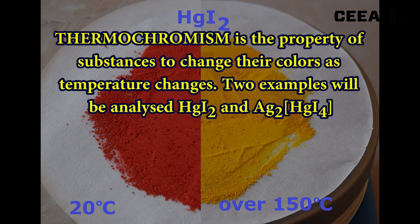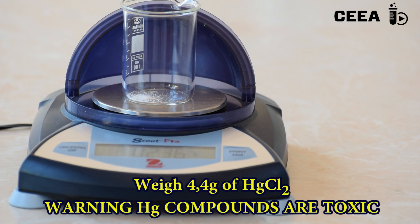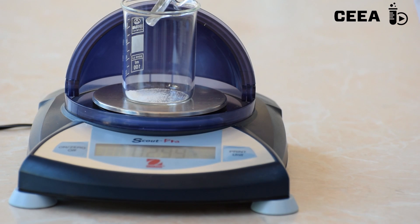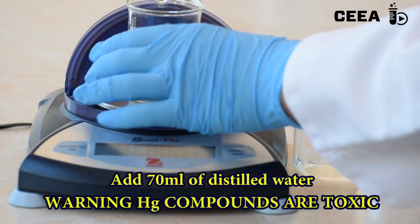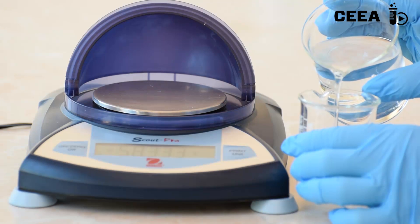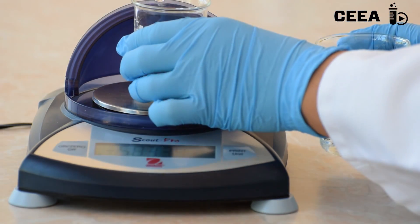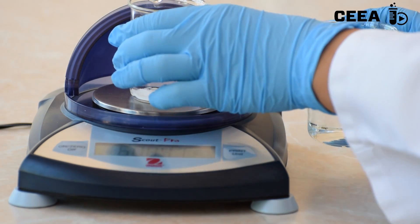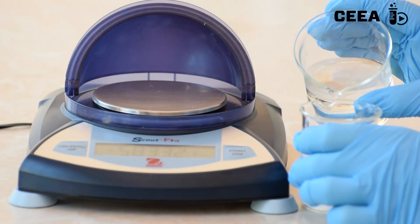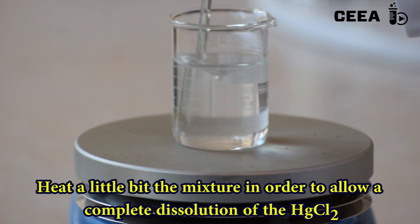Two examples of substances showing thermochromism will be analyzed. For the synthesis of mercury iodide, weigh 4.4 grams of the mercury salt and dissolve it in 70 milliliters of water. You might need a little heating in order to ensure complete dissolution of the salt.